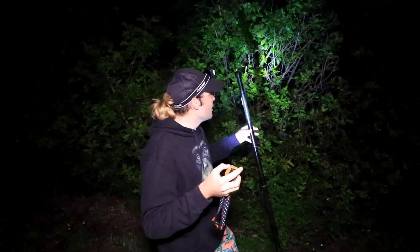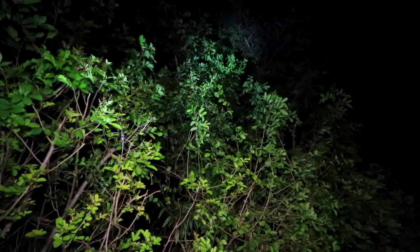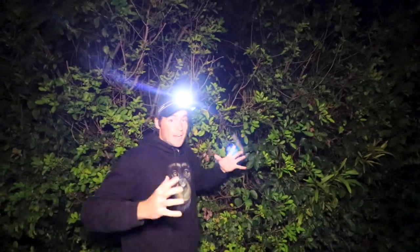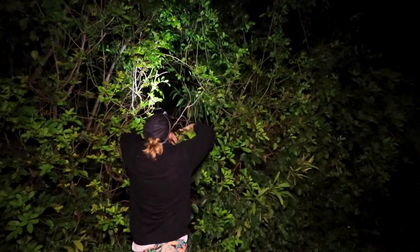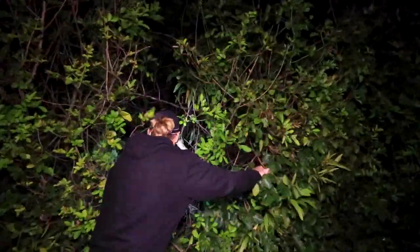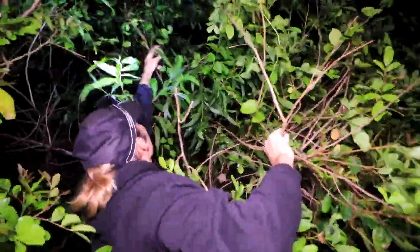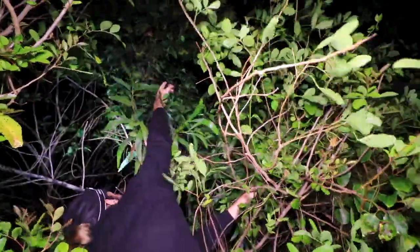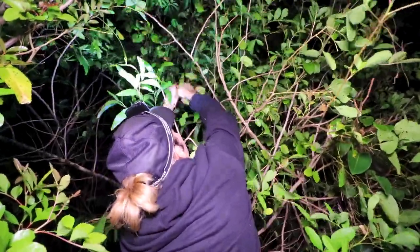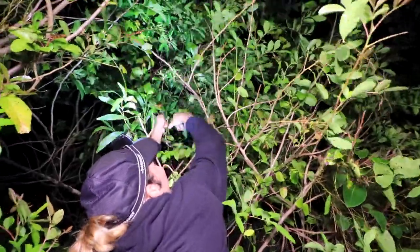We have found our first chameleon up here. I don't know if you can see that. You can zoom in there a little bit. He is right there. He's not sitting very high, so that helps us a little bit. We've had to do some tree climbing missions before to get these guys. We gotta see if we can pull this branch on down. Let's see if we can get one little branch from this tree and start working it down. Don't break on me. We almost got him. He's coming down here.